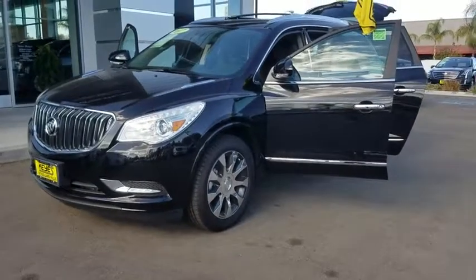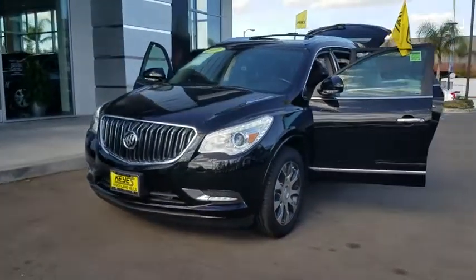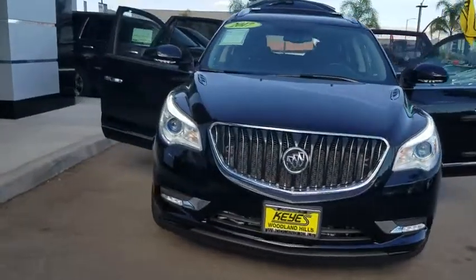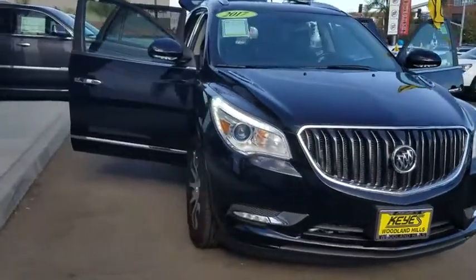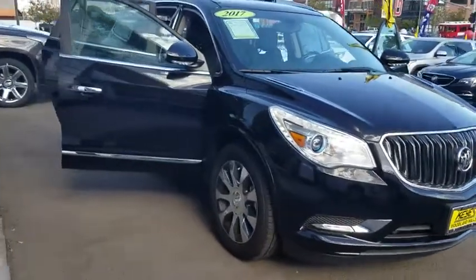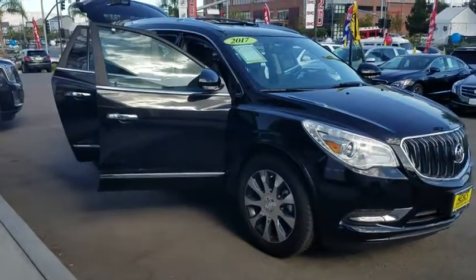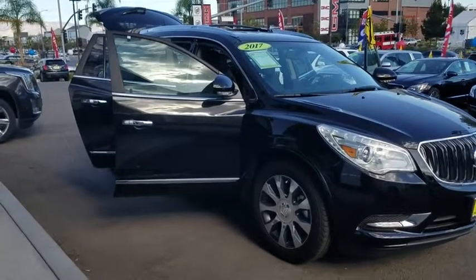The 2017 Buick Enclave. The Enclave offers three rows of seats standard, with seating for up to eight passengers. Not only is it roomy and stylish, but Buick really did its homework on this vehicle — they did not cut any corners. This vehicle has less than 100 miles.